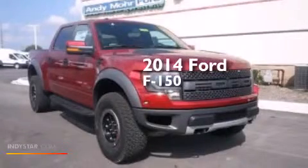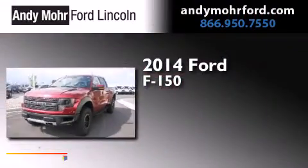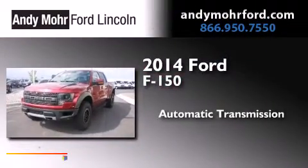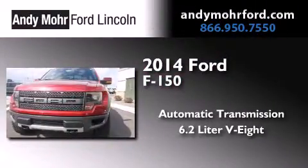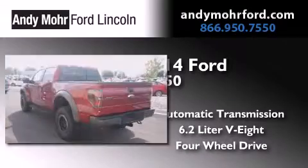This is a brand new 2014 Ford F-150. This truck has an automatic transmission, a 6.2-liter V8 and the added safety and control of four-wheel drive.